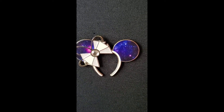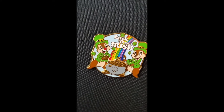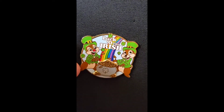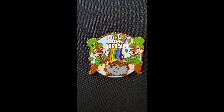As a bonus pin, we are supposed to show any rainbow pins, and I have this one from my St. Patrick's Day collection. It says 'Luck of the Irish' — it's Chip and Dale, and they've got the rainbow going into a pot of gold.